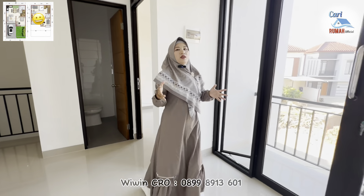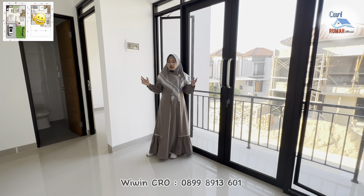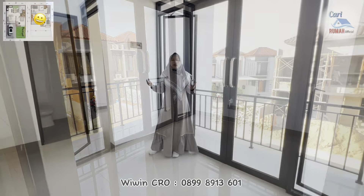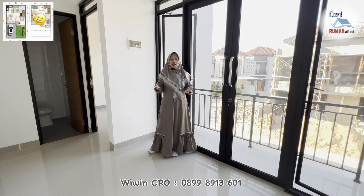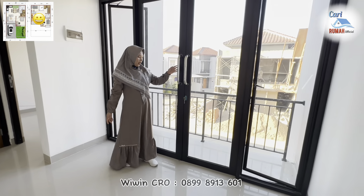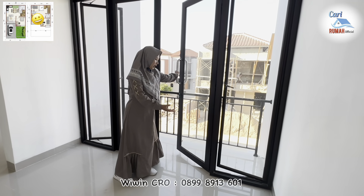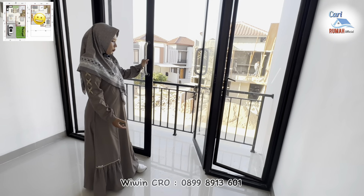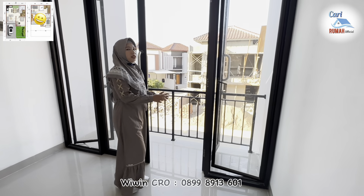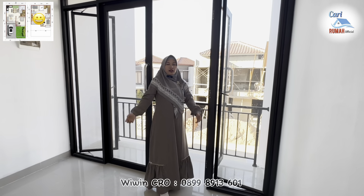Untuk sebelah sini, nah ini bisa dimanfaatkan untuk area living room. Karena cukup lega, di sini bisa kalian manfaatkan untuk ruang nonton TV atau berkumpul bersama keluarga. Untuk area living room ini juga terdapat area yang menyambung ke balkon — ada dua pintu dan kemudian sebelah sini ada jendela seperti ini, sehingga untuk area living room ini terasa lega sekali.